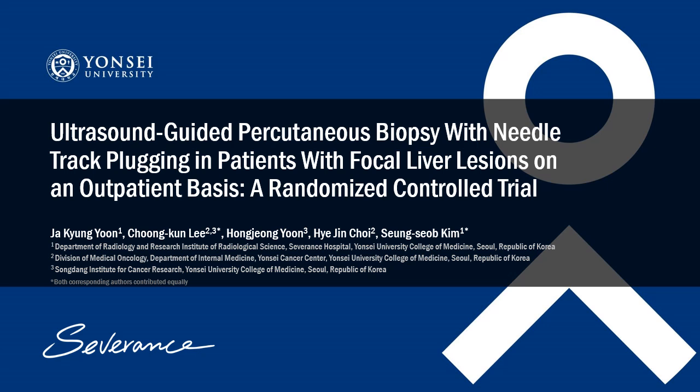Hello KGR readers. I'm Sakyung Yoon from the Department of Radiology at Severance Hospital, Yonsei University College of Medicine in Seoul. I am honored for this opportunity to introduce my research in the Listen to Others section.